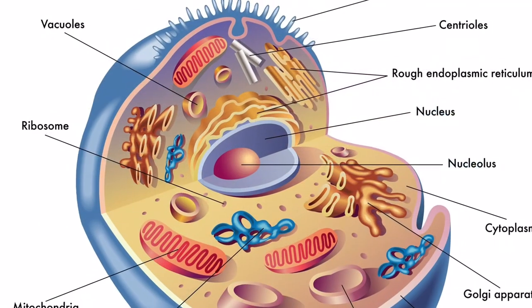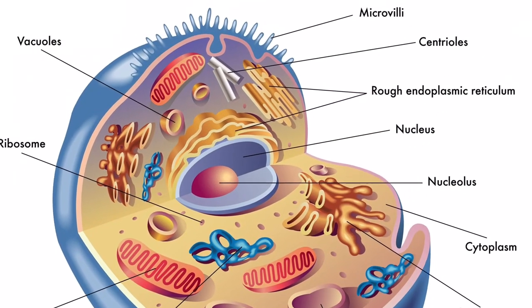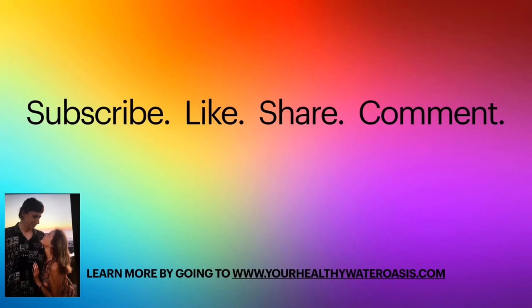Better than any other antioxidant, period. If you enjoyed this, please hit the like button, share it, comment below, and subscribe.